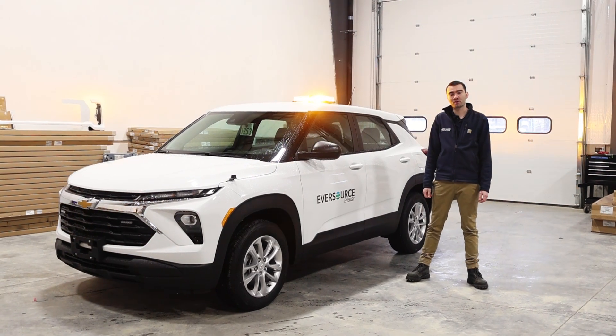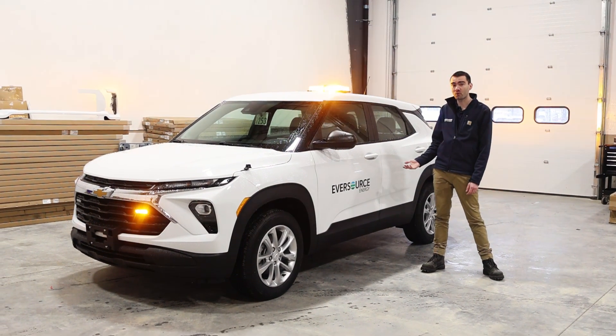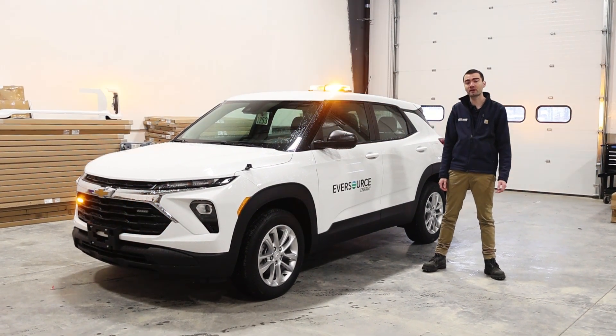Hey guys, Kyle from Blue Collar Customs here. Today we're going to share with you something a little different. We've got a 2024 Chevy Trailblazer we built for our friends over at Eversource Energy.